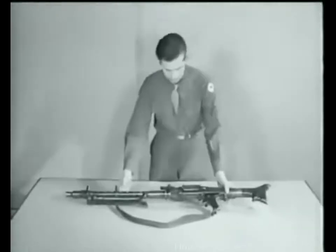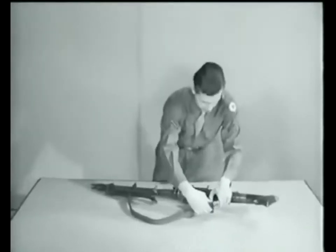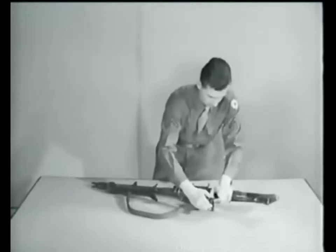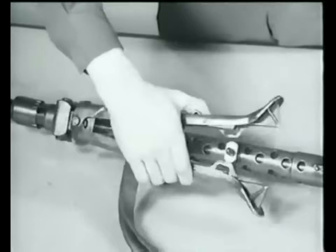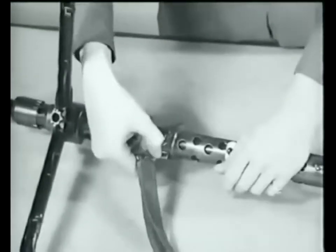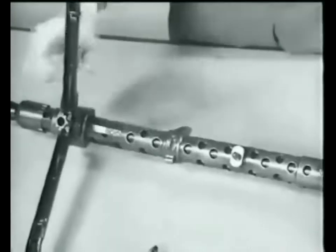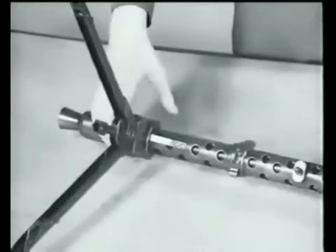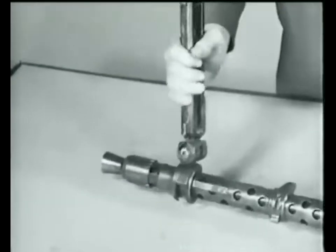To disassemble, remove the lower part of the sling. Then press in on both legs of the bipod and pull outward from the barrel jacket to complete the removal of the sling. Squeeze the bipod legs together again, press in on the bipod lock, turn clockwise, and separate the bipod from the barrel jacket.